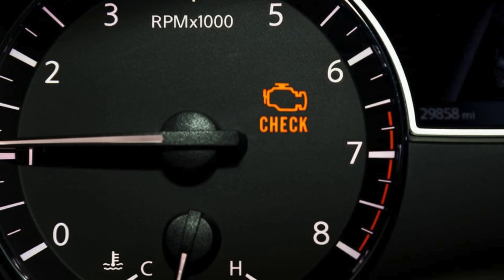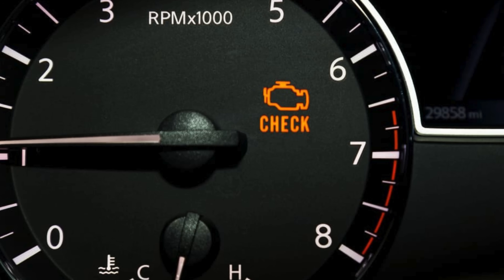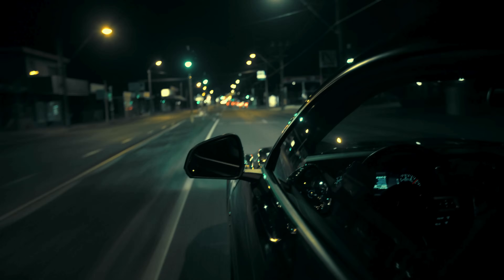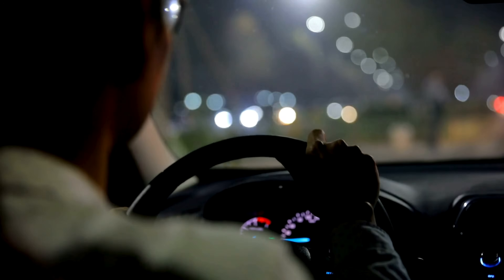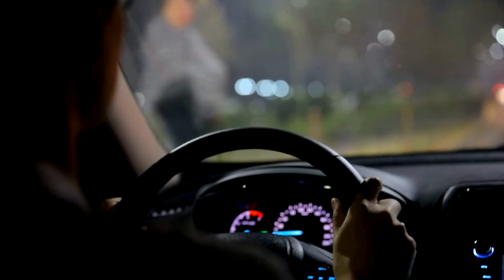The check engine light isn't just a warning — it's a quiet conversation between man and machine, a subtle signal asking you to listen and respond before a small problem becomes a big one. Even if everything feels normal while you're driving, that light means your car has detected something that needs attention. Paying heed to it means you're partnering with your vehicle, helping to keep it safe, efficient, and reliable for every mile ahead.